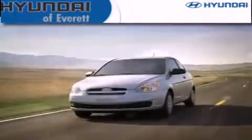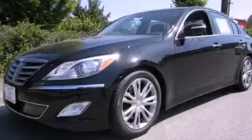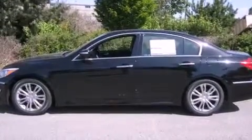Another fine vehicle offered by Hyundai of Everett. This is a brand new 2012 Hyundai Genesis, with great fit and finish. It features a 3.8-liter six-cylinder engine and an automatic transmission.